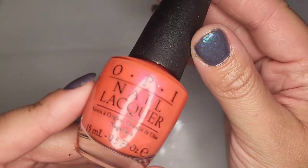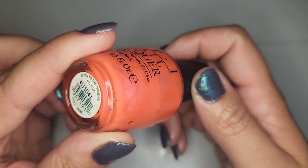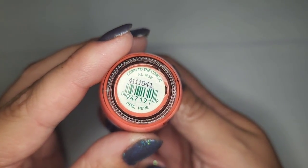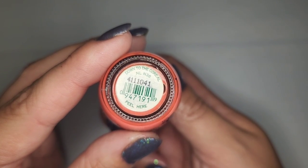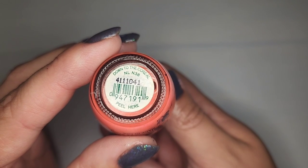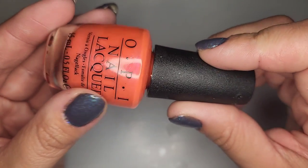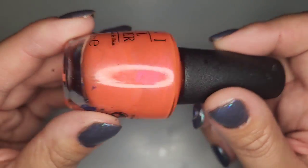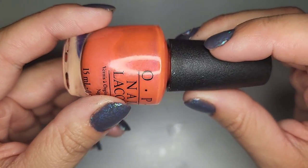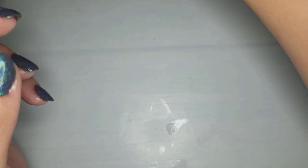Next we have another OPI — an orangey coral with a pink shift and this one is called Down to the Corral. It's like a coral, kind of a pun. It leans enough orange to where I feel like I will like it swatched on my hands.